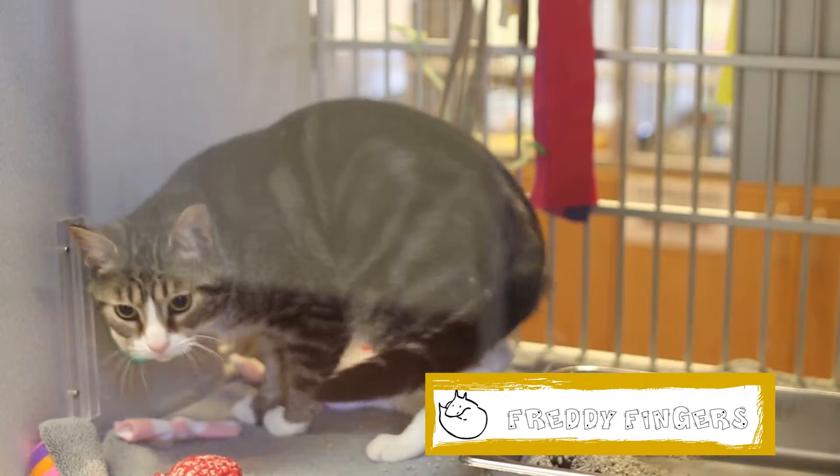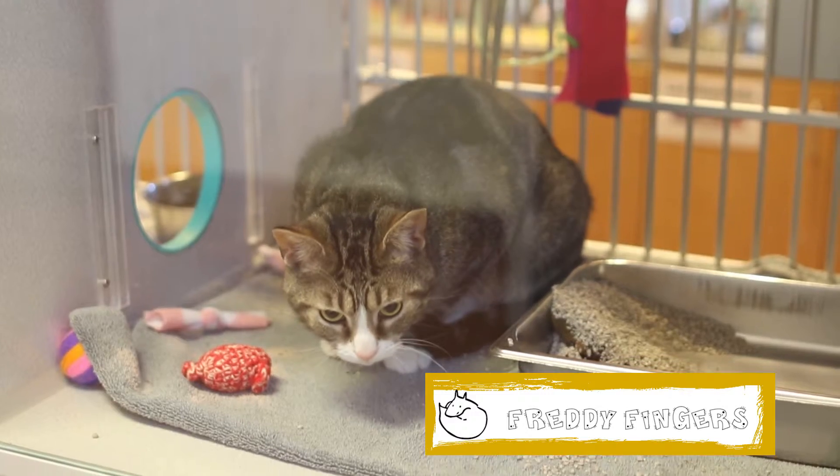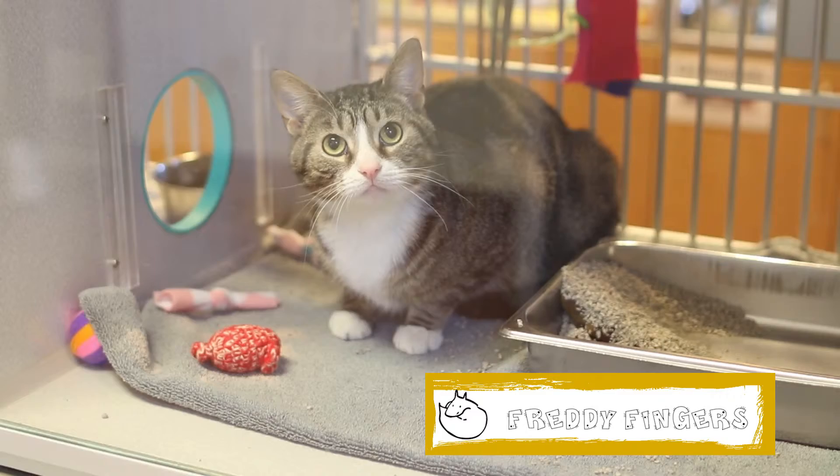Freddy Fingers is a 4-year-old male domestic short hair mix. He is a very sweet, lively boy who loves interacting with everyone who comes to meet him. He loves to play and will even nip you when he gets excited.